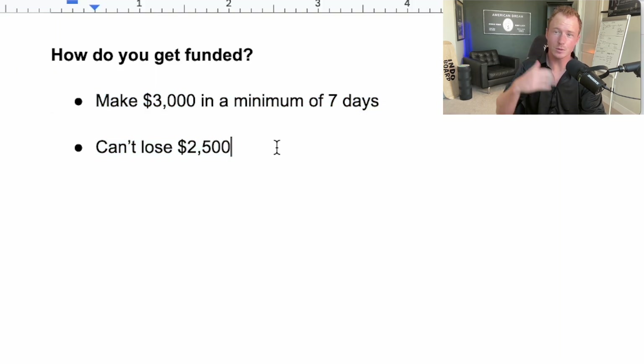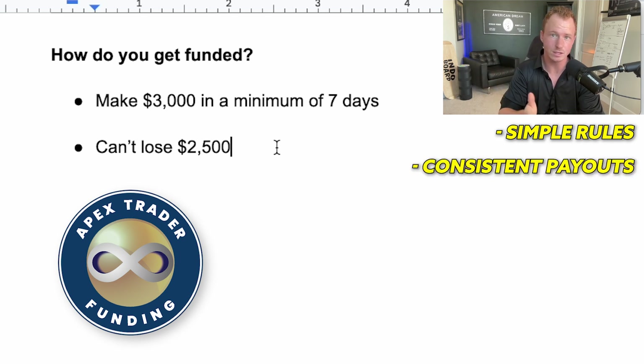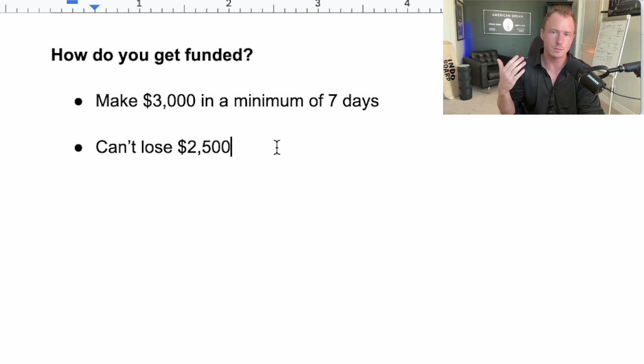I've tried a couple of different prop firms — I tried TopStep and a couple of others — and I personally like Apex the most. They have the simplest rules, they don't seem to make things up, and they seem pretty consistent on their payouts. So far everything's been good. I'm already up around $1,000 on my real account, and I just started trading with their real money a few days ago.